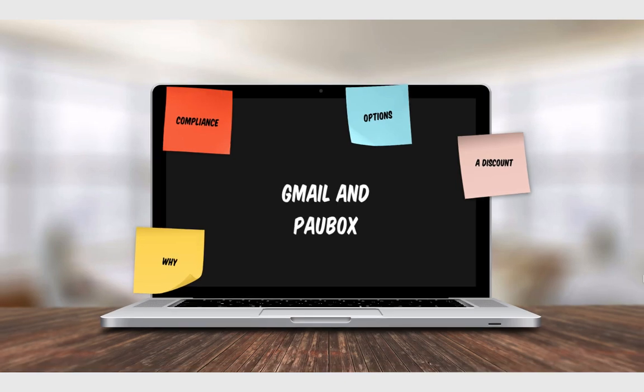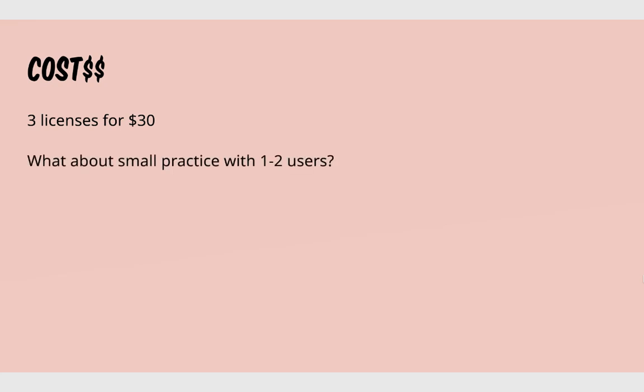One of the struggles with Palbox, especially for single practitioners or smaller practices, is that it can be a little costly for just one person — it costs $30 per license. What I've done is purchase a bunch of licenses at one time and offer them as single licenses. I originally started this as a service to my group, but found there are a lot more people interested in being able to do this.